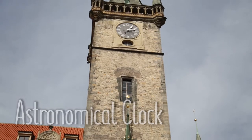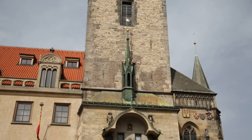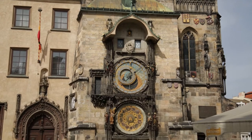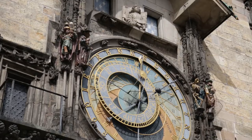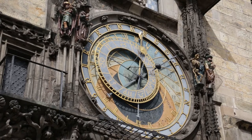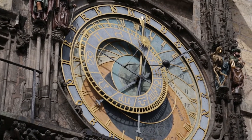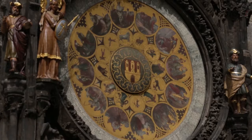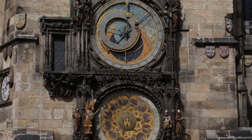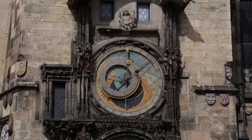Number two, the astronomical clock. The clock was first installed in 1410, making it the third oldest astronomical clock in the world and the oldest one still operating. It's composed of three main components: the astronomical dial, representing the position of the sun and the moon in the sky; a calendar dial with medallions representing the months; and the Walk of the Apostles, an hourly show of apostle figures.